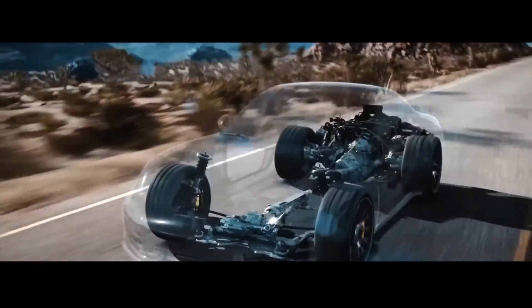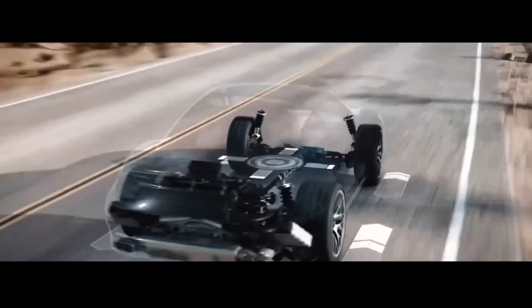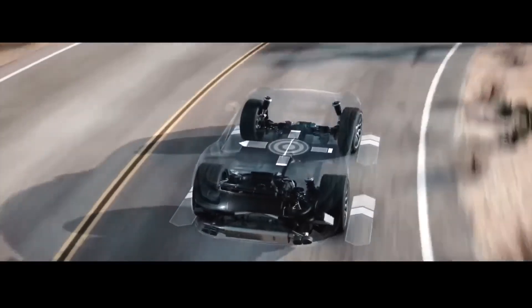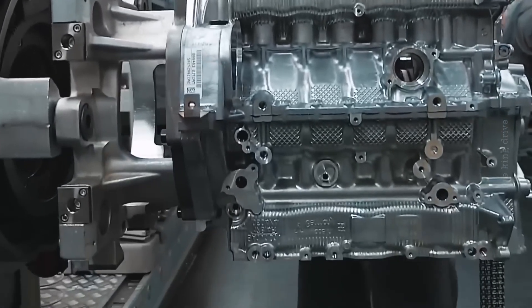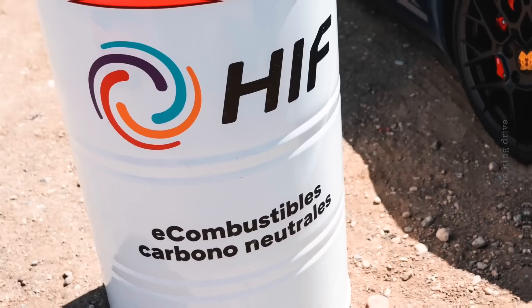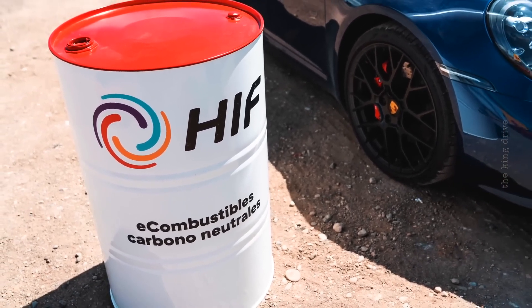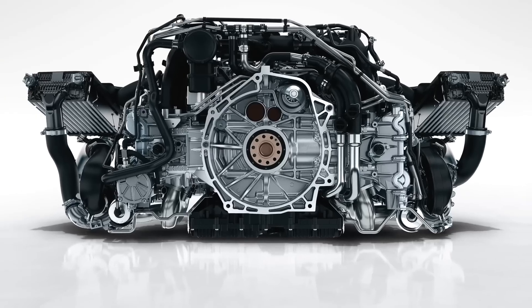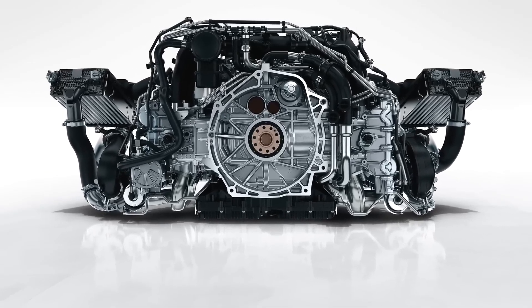So what prompted Porsche to look in this direction? Modern internal combustion engines are faced with the problem of increasing efficiency while reducing emissions, and this is not an easy task. Developers in the industry are increasingly turning to alternative fuels, such as synthetic and hydrogen, which require new approaches to engine design. In this context, Porsche's patent, filed in the United States, represents a new stage in the development of the internal combustion engine.